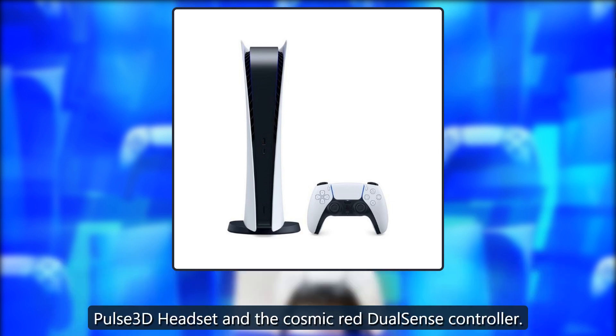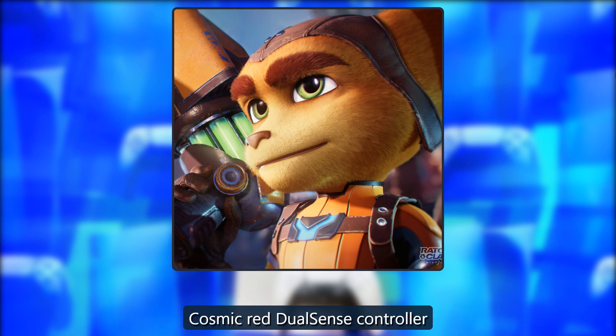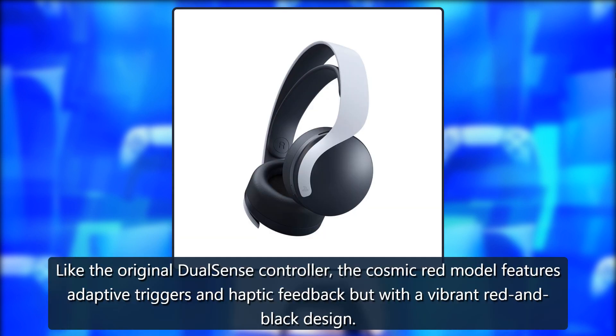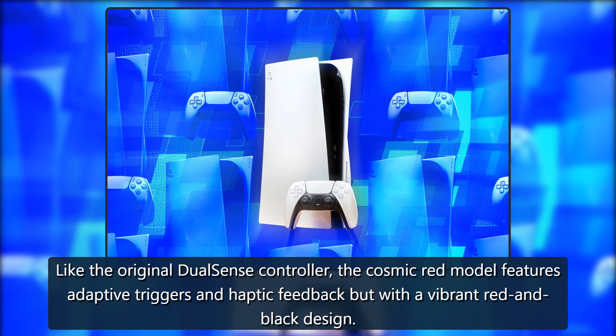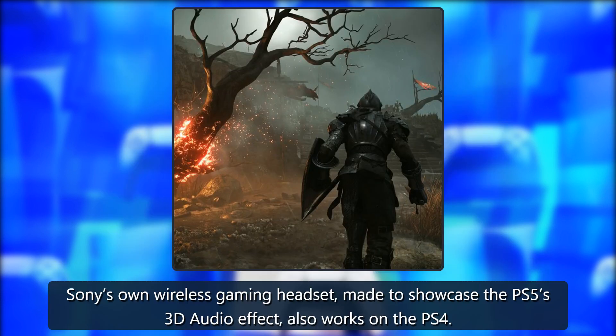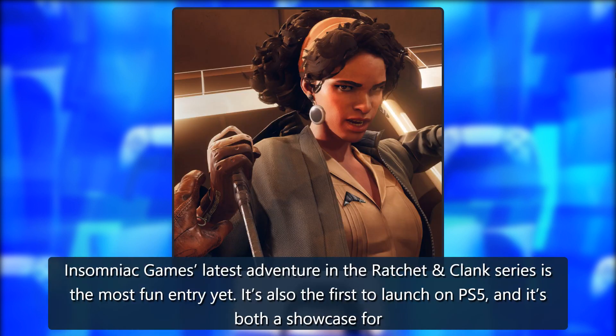Accessories include Sony's Pulse 3D headset and the Cosmic Red DualSense controller. Like the original DualSense controller, the Cosmic Red model features adaptive triggers and haptic feedback, but with a vibrant red and black design. Sony's Pulse 3D headset is a wireless gaming headset made to showcase the PS5's 3D audio effect, and also works on the PS4.